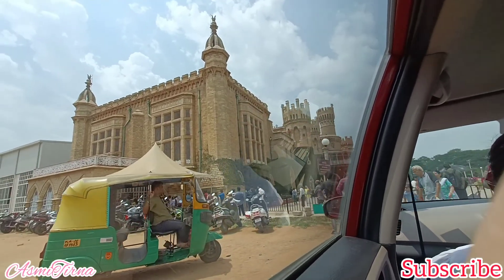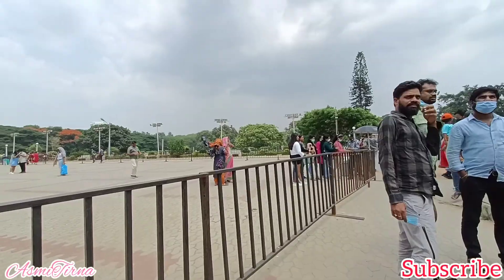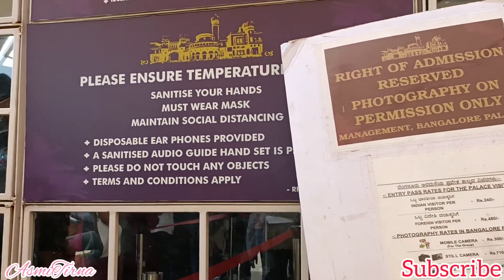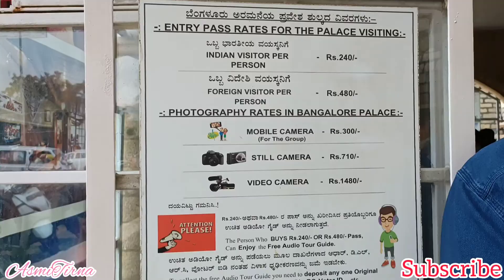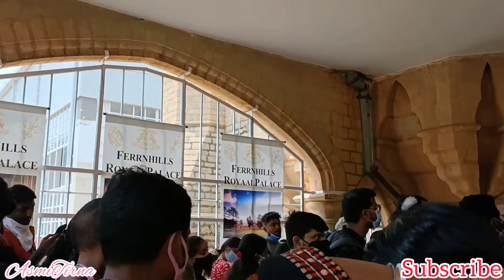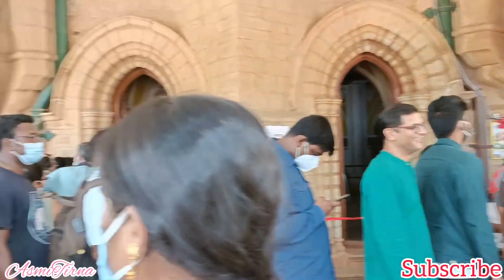So guys, we have reached Bangalore Palace. Yes, it's so beautiful! Here's the view of the ticket counter — there's a big line — and a view of Bangalore Palace. Over here there's a board showing photography rates, entry pass rates, and some rules in English and Kannada. Here you can see what you need to do at Bangalore Palace, and inside it's so crowded to get your tickets and wristbands.